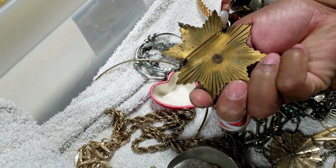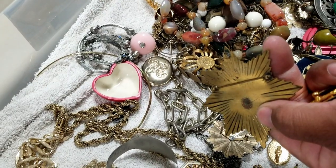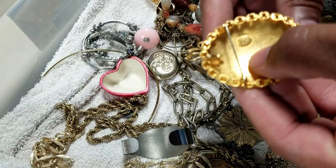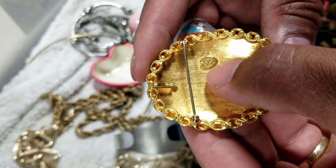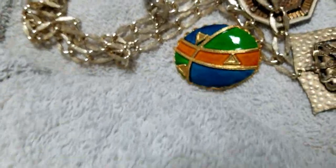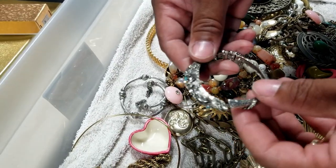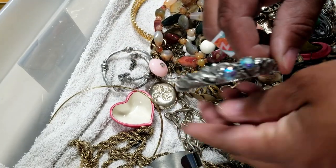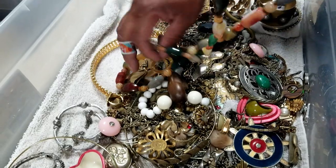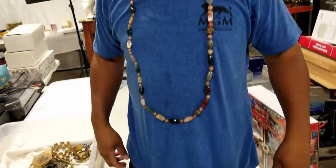It looks like it would go on a uniform or something ceremonial, with a little hook for a chain. Look at that brooch — this actually has a marking but I can't read it. It's very faint. It's really pretty and colorful — if you know what it specifically is, let us know in the comments. And look at those polished stones — that necklace is really pretty and very long!